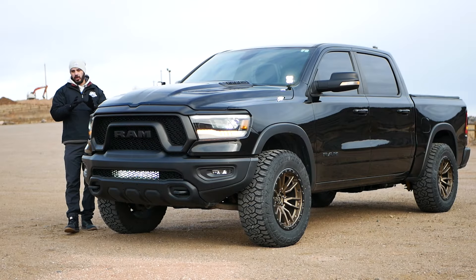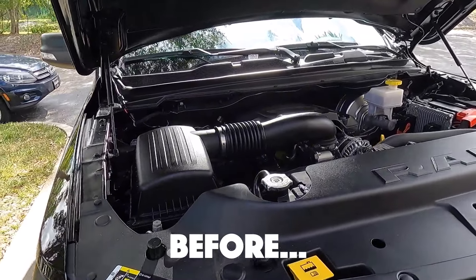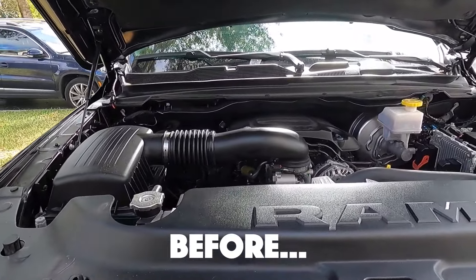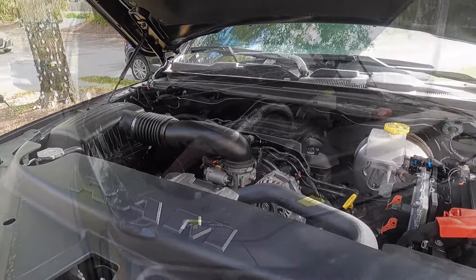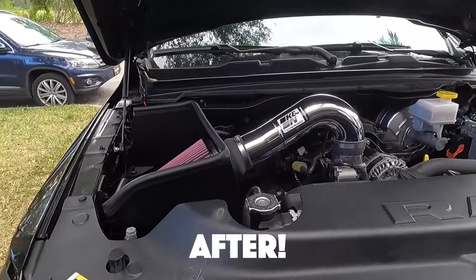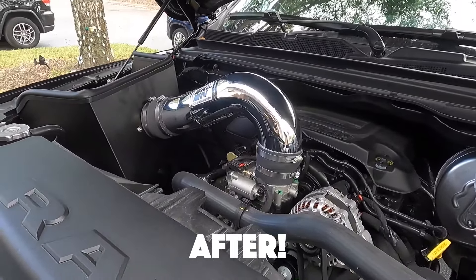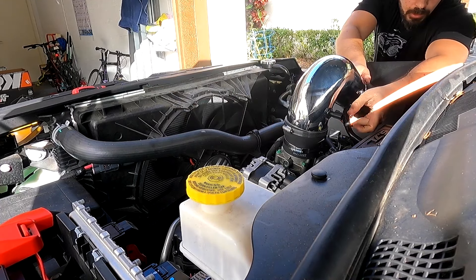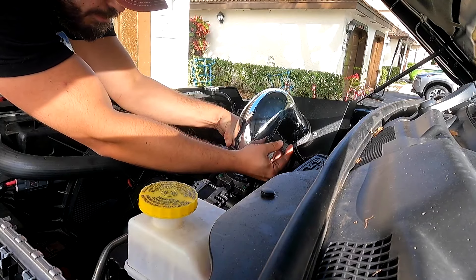We'll cover the front and design, the side view, the rear, and the interior, then take it for a drive. Under the hood we have a 5.7 liter V8 putting out 395 horsepower and 410 pound-feet of torque, connected to an 8-speed automatic transmission, 4-wheel drive with a locking rear differential. 0-60 takes about 6.4 seconds, fuel economy is 17 city and 23 highway, and the base price when new was $55,000.